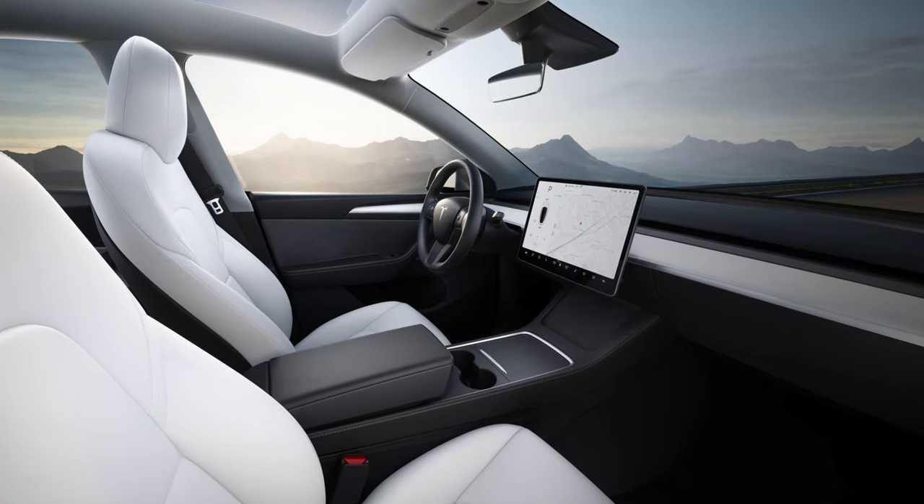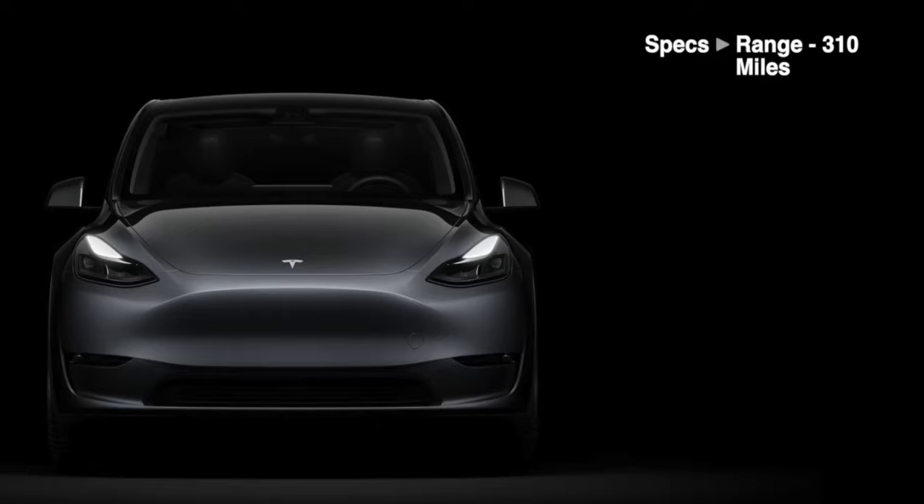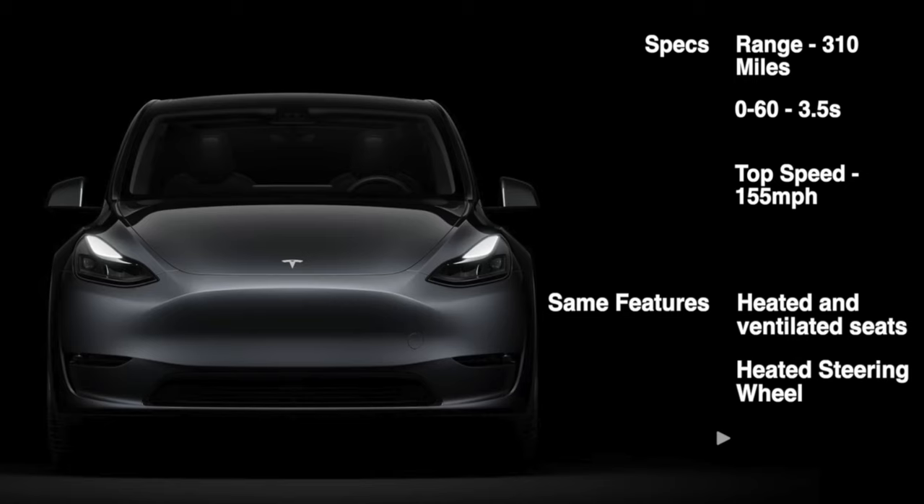Let's move on to the more affordable cars, starting with the Model Y. This is Tesla's best-selling car, released in 2020 and becoming the best-selling car in the world — not just electric car, but best-selling car overall — in Q1 2023, and also the best-selling car for the entire year in Europe, which is incredible for an electric vehicle. The specs on screen show it's not as impressive as the Model S and X, but still not bad. It has a similar idea to the Model X — a family car, but a cheaper version.